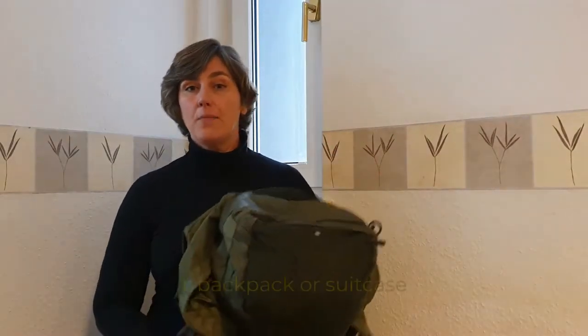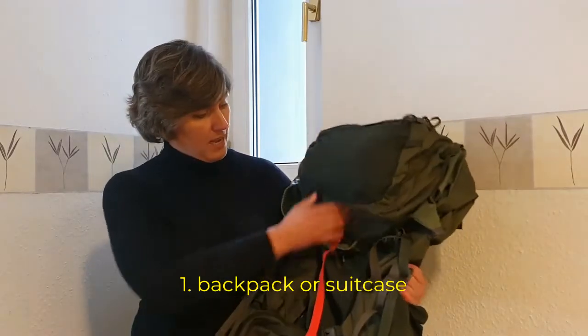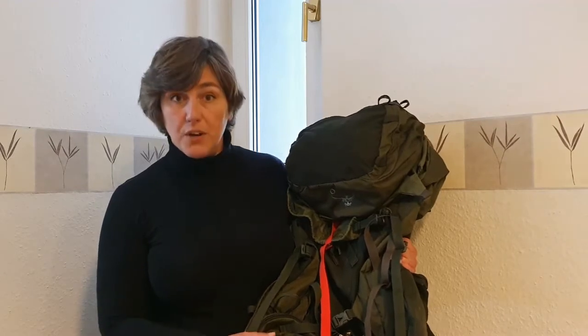The first one is of course your suitcase or your backpack. I travel a long time and I am very happy with my backpack. I chose an Osprey because it's a very strong material.